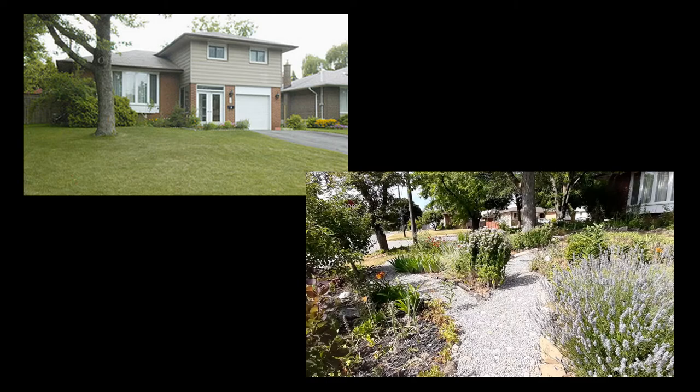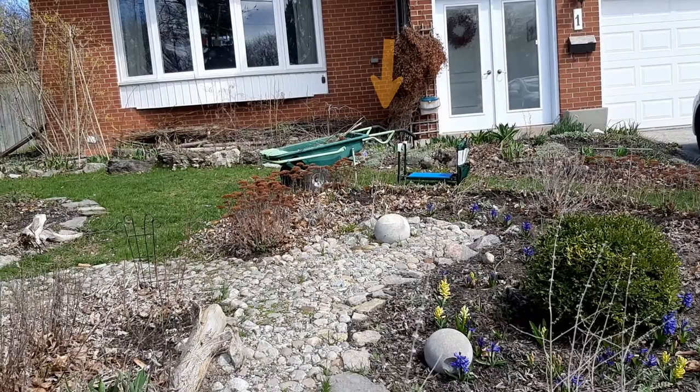My garden started out as a typical Toronto garden with all grass and not much else, and over the past 14 years I've turned it into a sustainable garden with a mix of native and naturalized plants, where I only water it when there's a drought. I use my messy gardening philosophy with lots of places for insects to shelter.